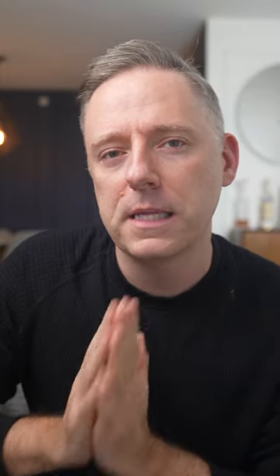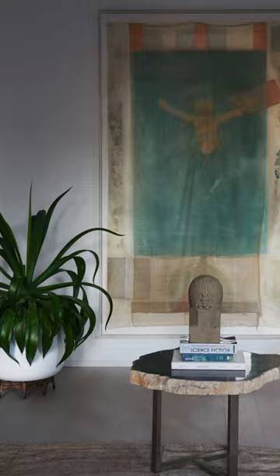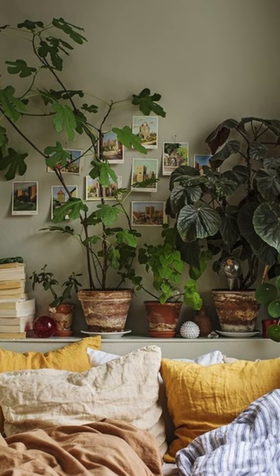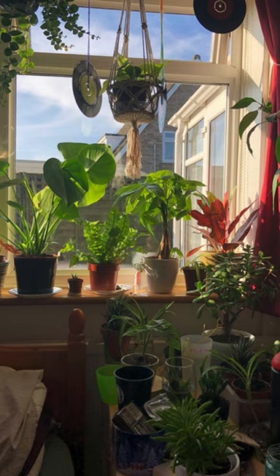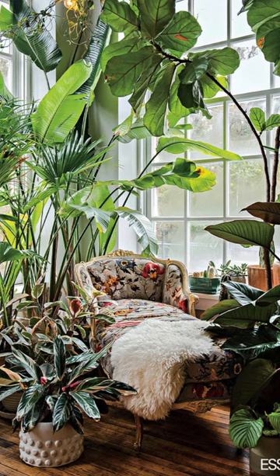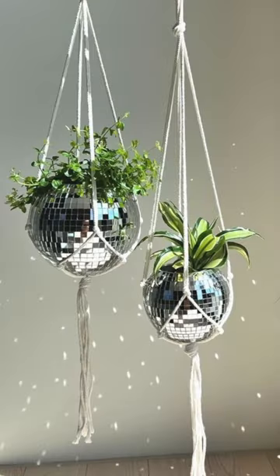The last trend I'm going to talk about is the absolute overload of plants in the home. I think plants are great, but honestly, once you start to add in a bunch of plants, they sort of consume the space and take away from the other design elements in your home, making you feel like you're in a jungle.